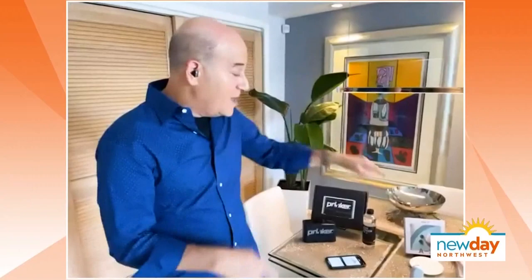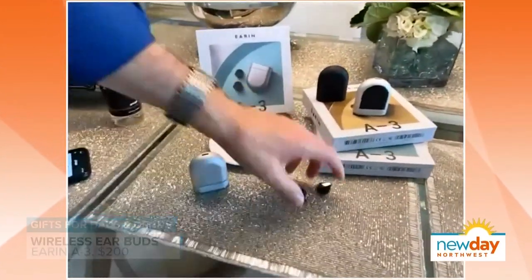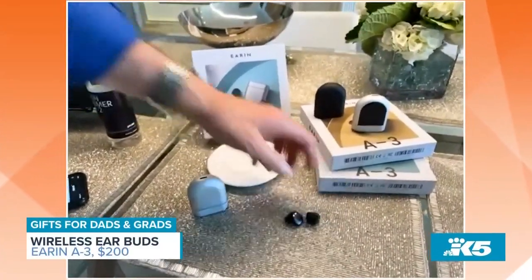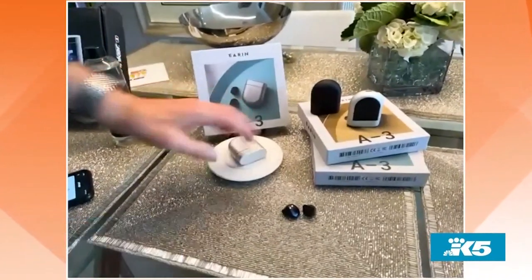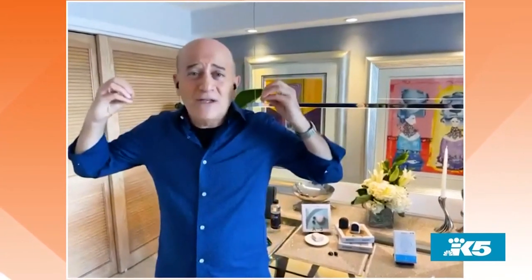Moving on to earbuds — I'm wearing them right now. These are Earin A3s, and these are the world's lightest, smallest earbuds out there. They come in a case that you can wirelessly charge, which is pretty cool. It's called open design, meaning it sits outside of my ear canal. I'm talking to you through them right now, and it feels like you're not wearing anything at all.